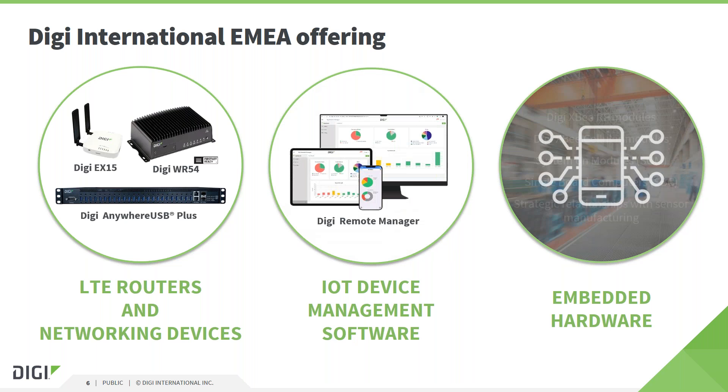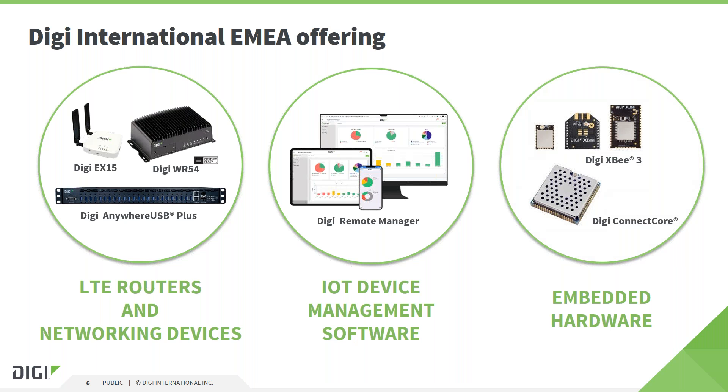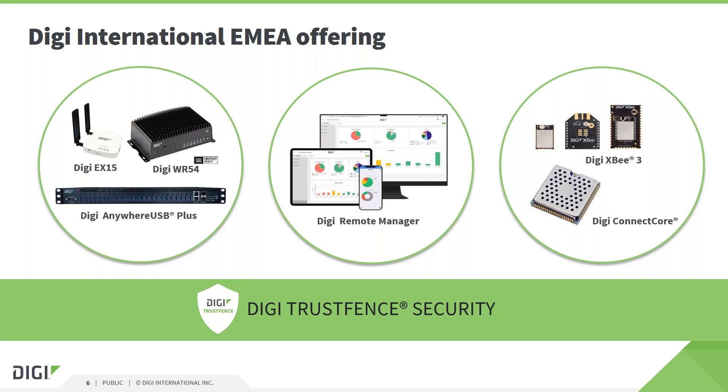Finally, and the reason for this presentation today, we have our embedded hardware division. Our embedded hardware falls primarily into two products. We have a range of embedded system on modules and single board computers based around NXP processors — and if you're interested in those, we'll be having another webinar this Thursday at 10 a.m. Central European time. Bonding all of our products together is Digi TrustFence, our security infrastructure platform, which covers all our product ranges and takes the burden away from customers of managing their own security platform.